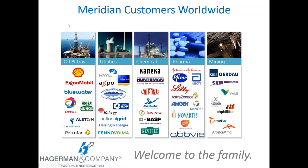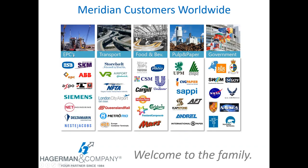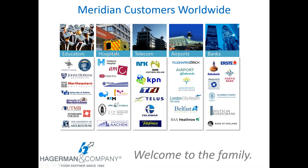Looking at the industries where Meridian is widely used: oil and gas, utilities, chemical, pharmaceuticals, mining, EPCs, transport, food and beverage, pulp and paper, government, higher education, hospitals, telecom, airports, and banks or financial institutions. Meridian is broadly used across a variety of companies who need to manage a lot of assets, buildings, office space, facilities, and so on.